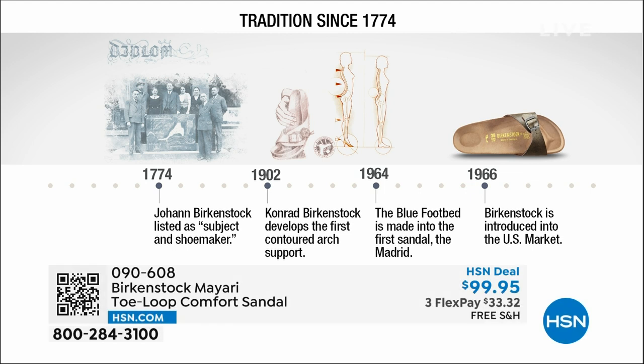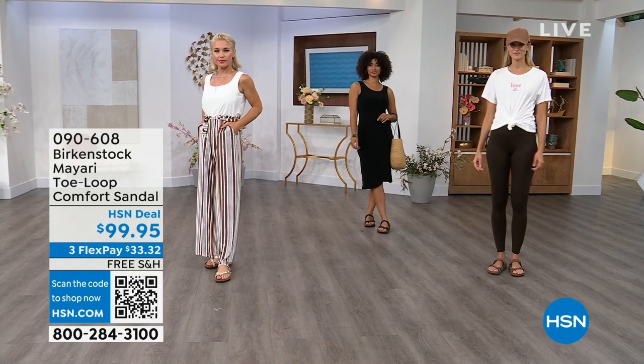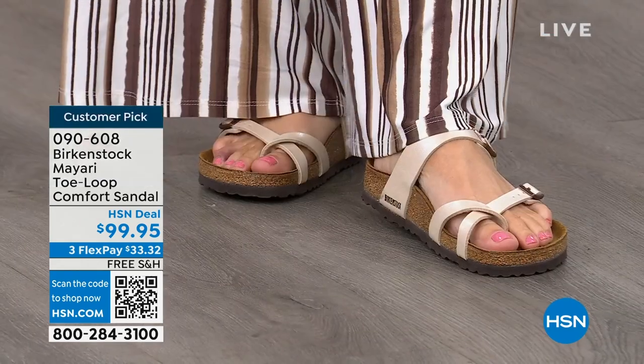Birkenstock has been around since 1774. There aren't many shoe brands at all that can say that. Next year we're going to celebrate 250 years of being a brand. The heritage and consistency of this brand has been around for 250 years. In the 1960s, the brand was brought to the U.S. by a lady named Margot Frazier. She traveled to Germany, fell in love with the brand, and said she had to bring it back to the U.S. — and it's been a go ever since.